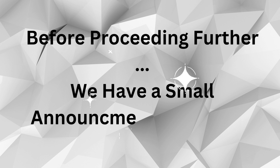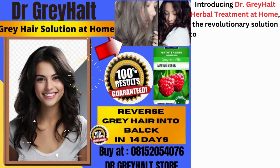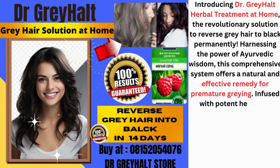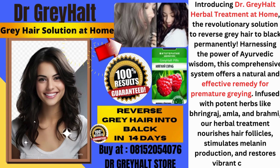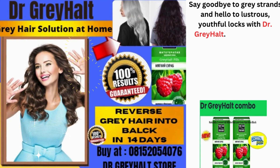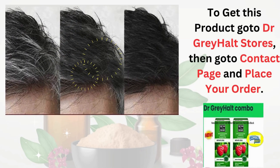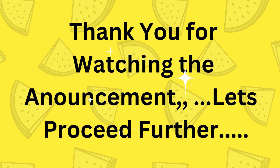Before proceeding further, we have a small announcement. Introducing Dr. Grey Hall Herbal Treatment at Home, the revolutionary solution to reverse gray hair to black permanently. Harnessing the power of Ayurvedic wisdom, this comprehensive system offers a natural and effective remedy for premature greying. Infused with potent herbs like bhringraj, amla, and brahmi, this herbal treatment nourishes hair follicles, stimulates melanin production, and restores vibrant color. Say goodbye to gray strands and hello to lustrous, youthful locks with Dr. Grey Hall. To get this product, go to Dr. Grey Hall store, then go to the contact page and place your order. Thank you for watching the announcement — let's proceed further.